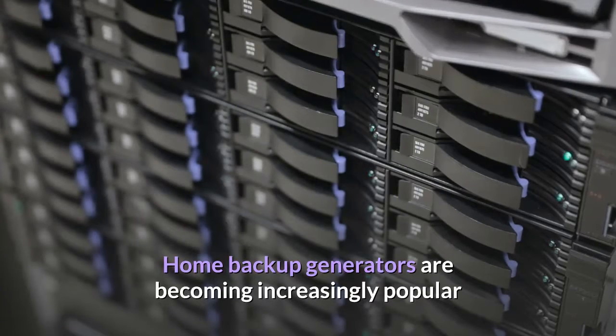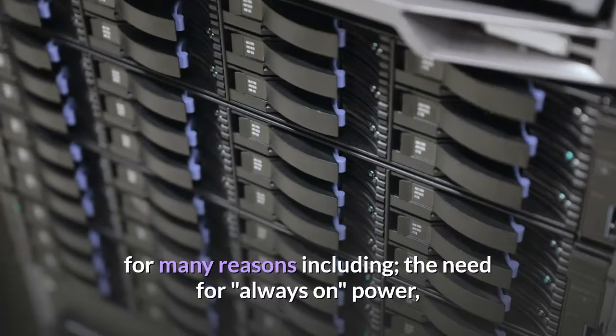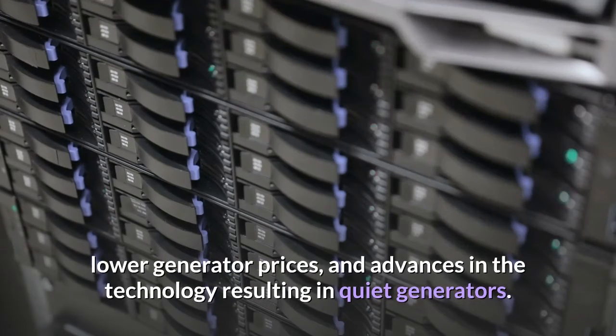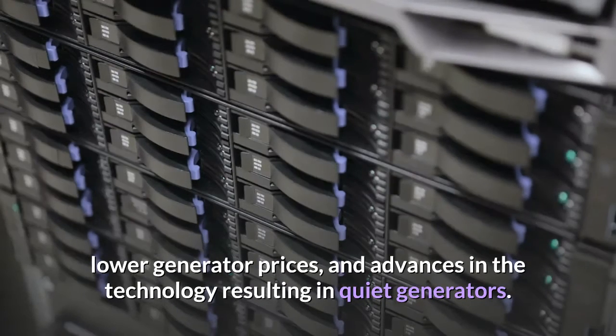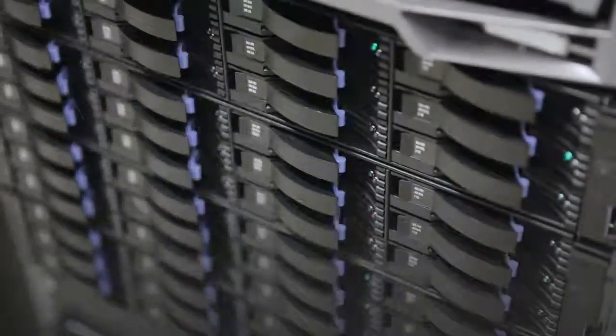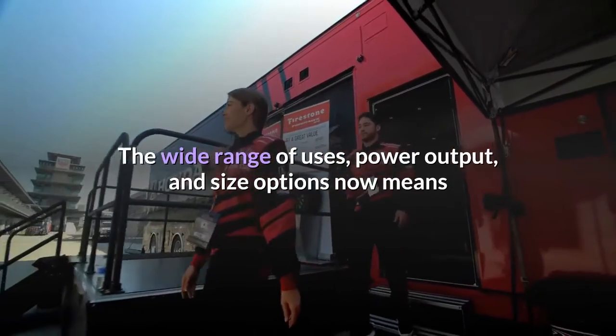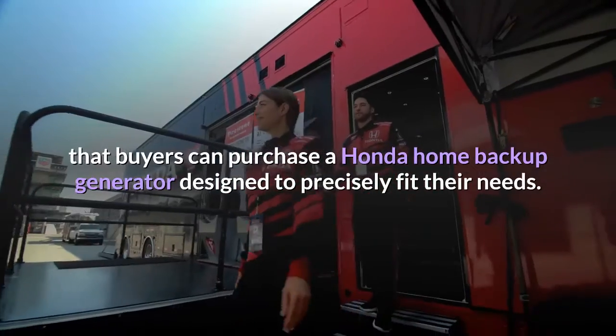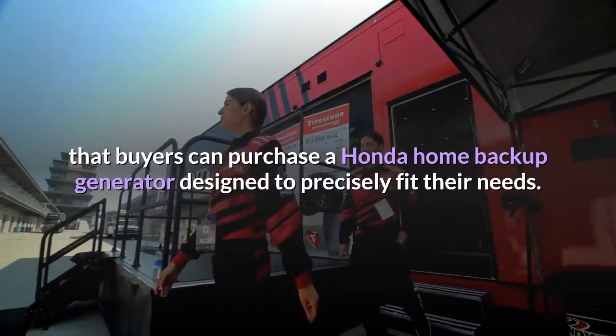Home backup generators are becoming increasingly popular for many reasons, including the need for always-on power, lower generator prices, and advances in the technology resulting in quiet generators. The wide range of uses, power output, and size options now means that buyers can purchase a Honda home backup generator designed to precisely fit their needs.